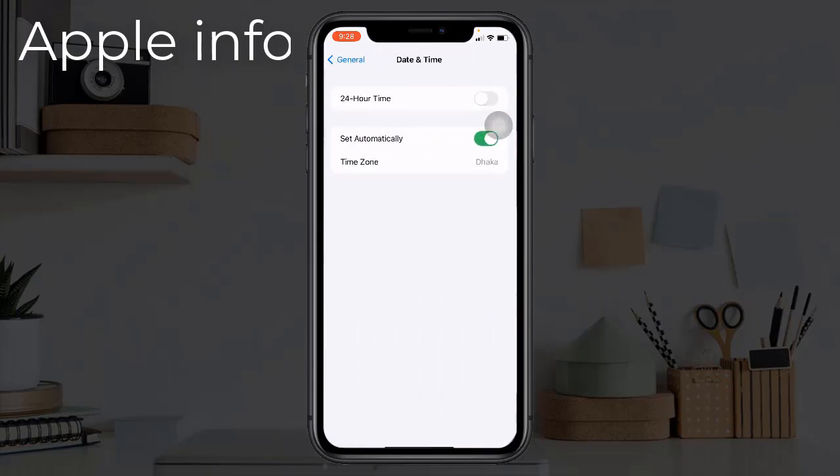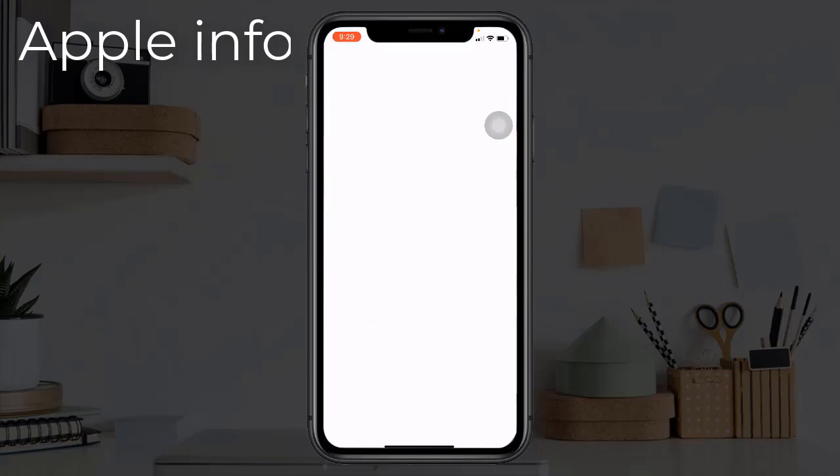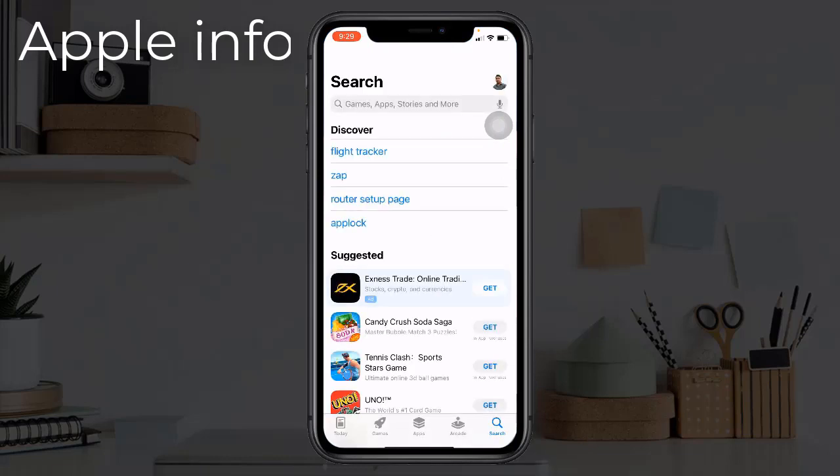Make sure the toggle next to Set Automatically is set to on. Solution 5: Check your App Store account. First, open the App Store on your iPhone, then tap on the account icon located at the top right corner.